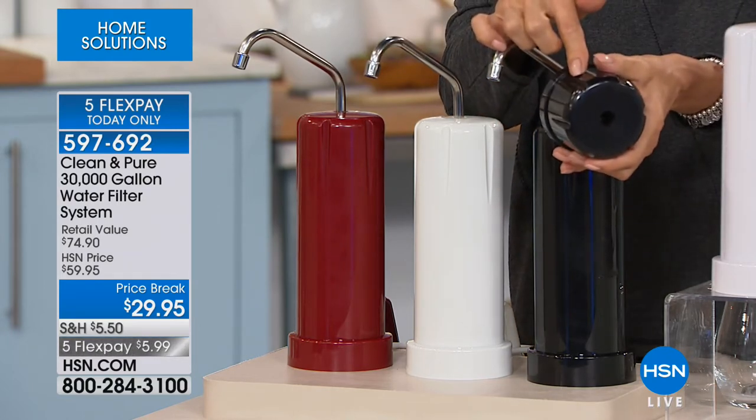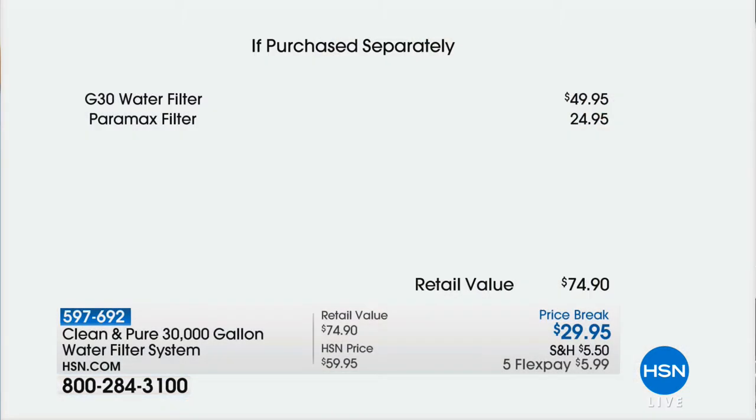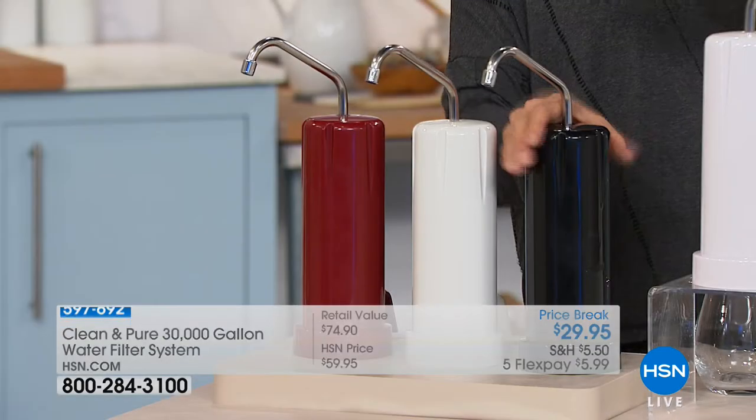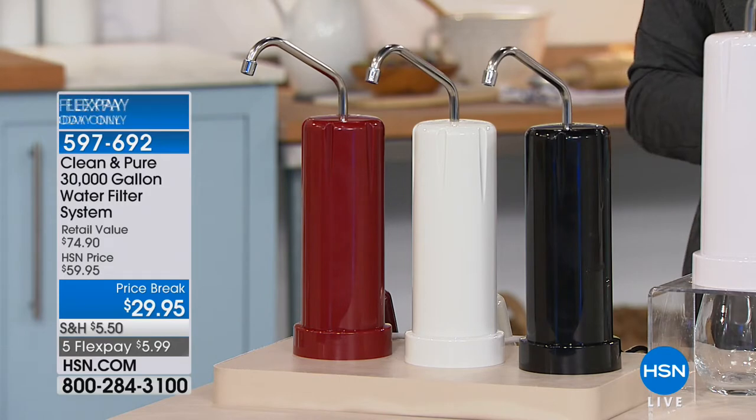The filter normally sells for $49.95, and we're including a $25 enhancer at no charge. If you have any of the other Clean and Pure systems, this enhancer will fit on top of them too. The item number is 597692 to start ordering now.